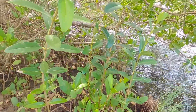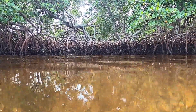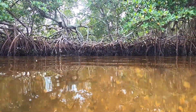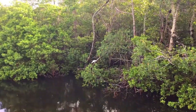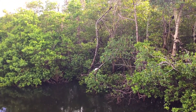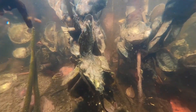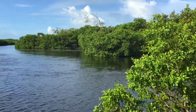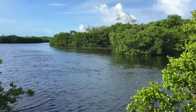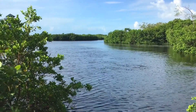These salt-tolerant trees support Florida's coastal ecosystem by providing essential feeding, breeding, and nursery habitat for many organisms. Their branches serve as rookeries for wading birds like egrets and ibis, while their prop roots provide the perfect place for an oyster to attach. They act as storm buffers, improve water quality through filtration, and help prevent erosion of our shorelines.